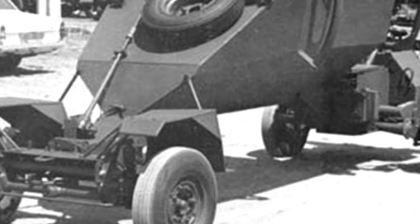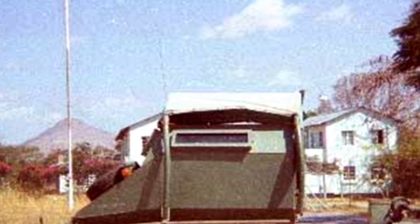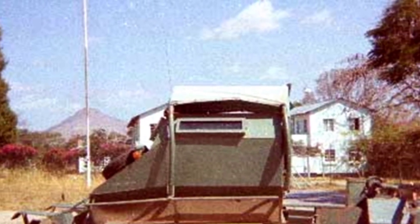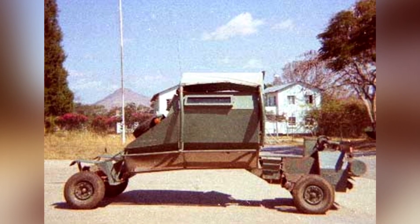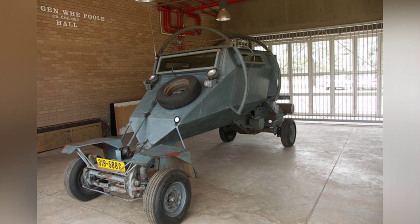The development of the Leopard Armored Vehicle began in 1974, when Zimbabwe was still known as Rhodesia. The purpose of designing this vehicle was mainly to deal with landmines, not various firearms. The vehicle is considered to be the world's first integrated mine-resistant vehicle, which is quite forward-looking from this point of view.